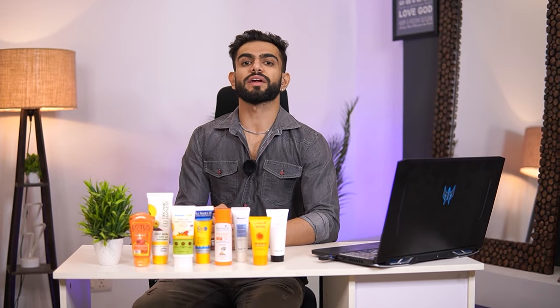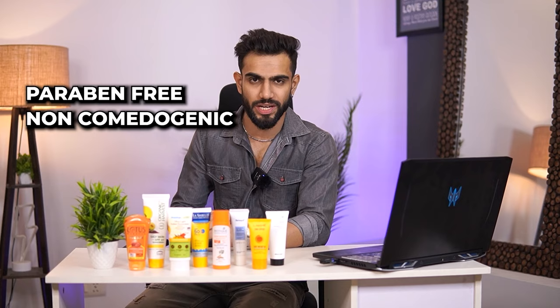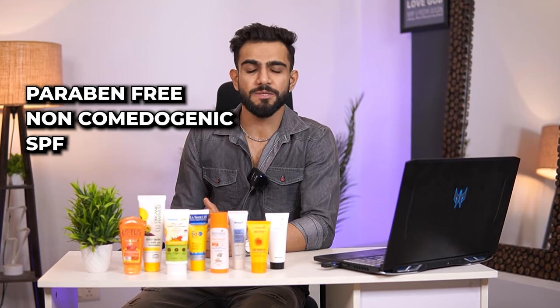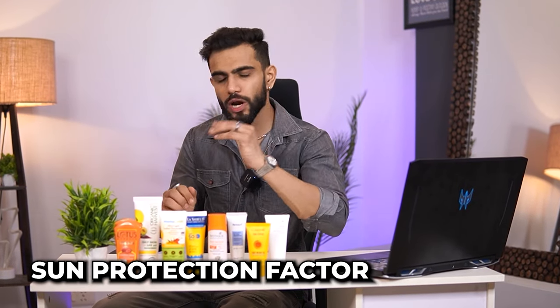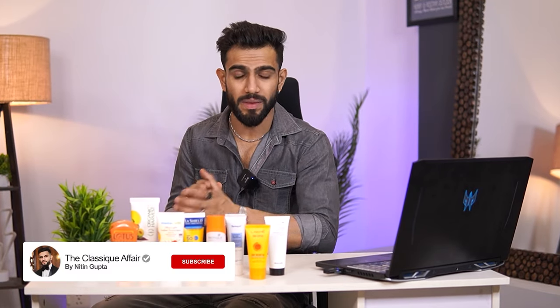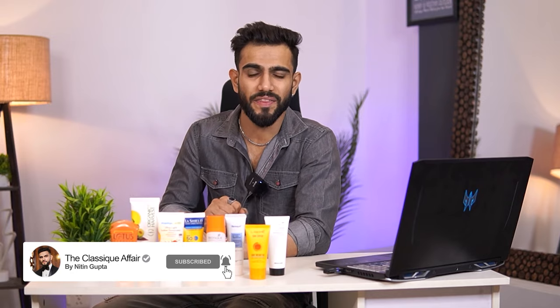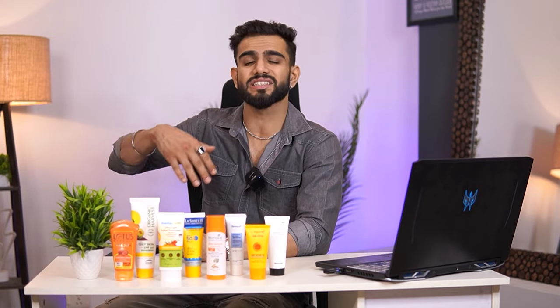When choosing sunscreens, we have to take care of two things. First, we need it to be paraben-free. Number two, it should be non-comedogenic, meaning it should not block the pores on your skin. Number three, SPF — sun protection factor. You will hear SPF 30 or SPF 50, and that number tells you how much intensity of sun protection your skin will receive.